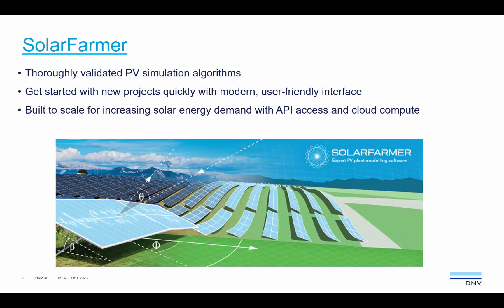In the first part of this presentation, I will cover the recent update to DMV's energy assessment methodology validation in North America. I will then head straight over to the Solar Farmer software and draw your attention to its unique features that set it apart from the competition.